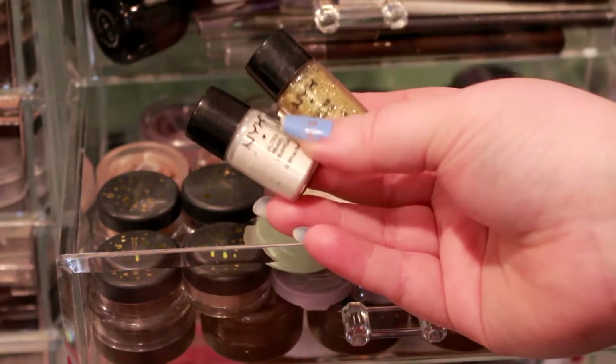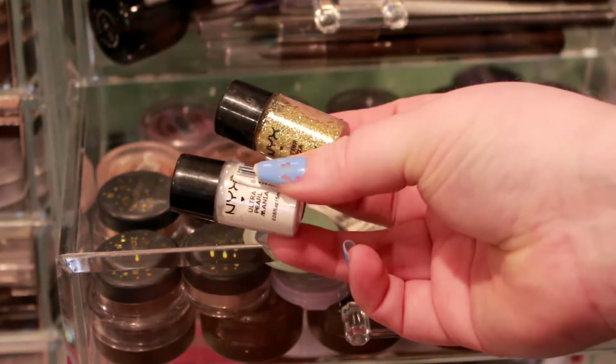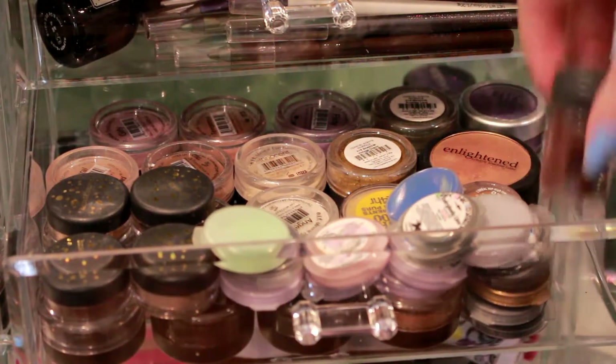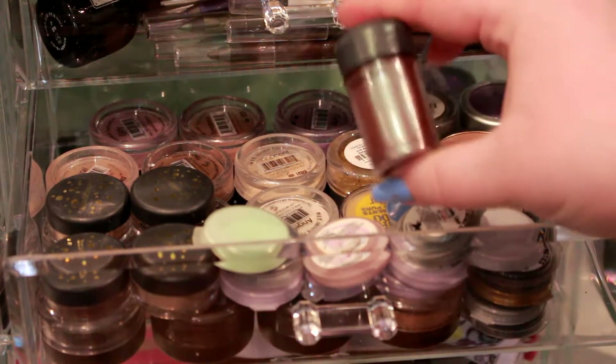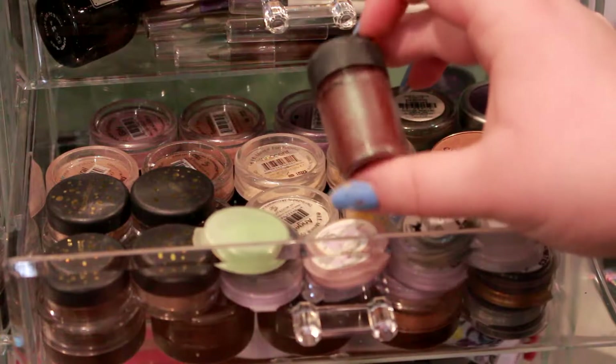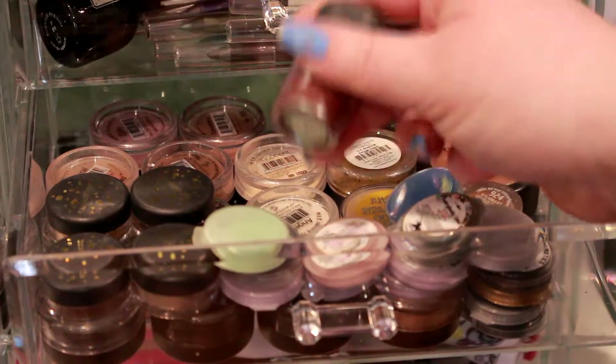I'll also be keeping one of the white pearls and the gold glitter one. Another one I know I'm 100% keeping is from MAC — it's the Blue Brown Pigment. This is one of the first MAC products I ever bought and it's the only pigment I have. I really love this one so it's definitely staying.